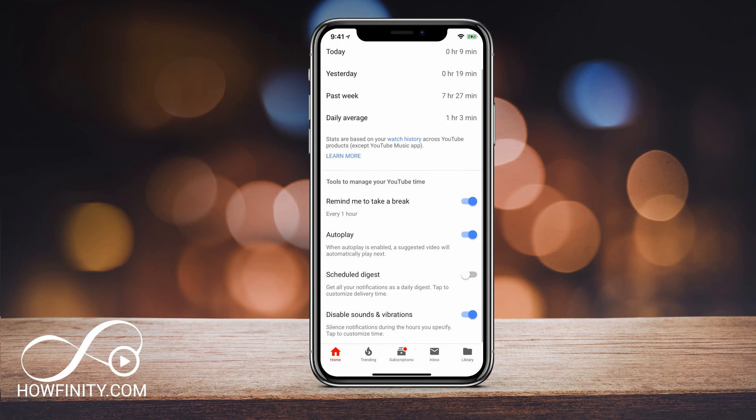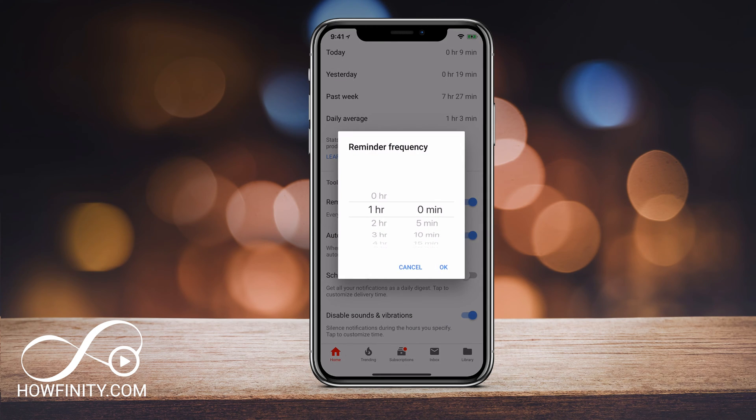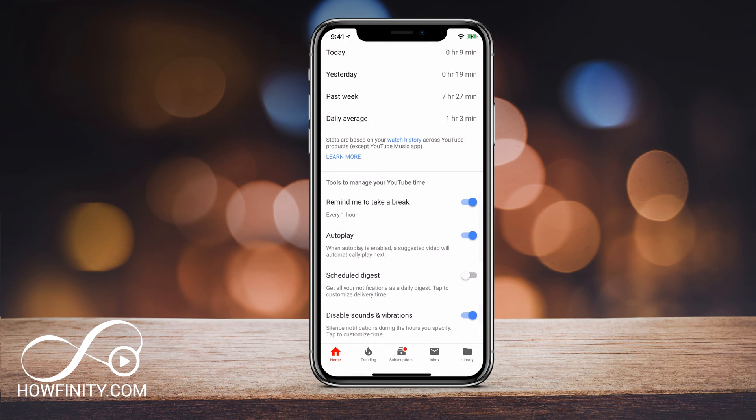On the bottom here, this is what's actually helped me keep my limit to one hour a day — setting myself a reminder. 'Remind me to take a break.' I had that slid on, and if you tap 'every hour' it gives you the options to set a reminder frequency. I had mine set to one hour, so if I spent one hour on YouTube in a day, it would give me that warning.